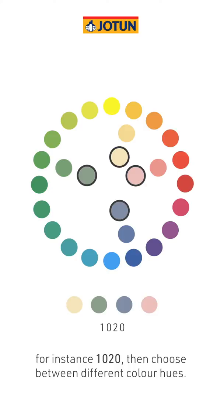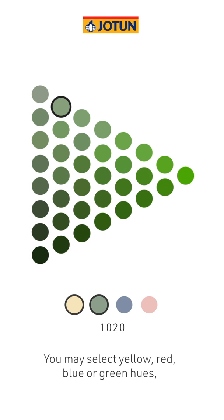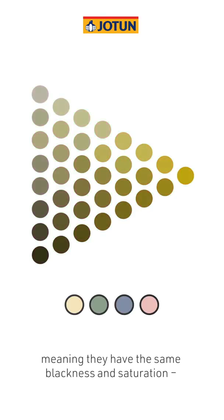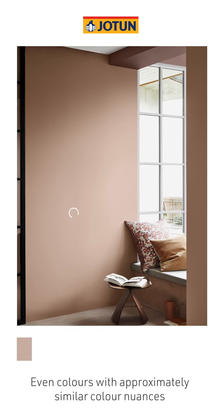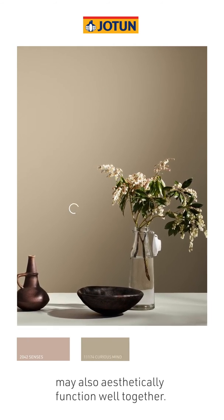Then choose between different colour hues. You may select yellow, red, blue or green hues, as long as the colour nuance stays the same, meaning they have the same blackness and saturation or colour strength. Even colours with approximately similar colour nuances may also aesthetically function well together.